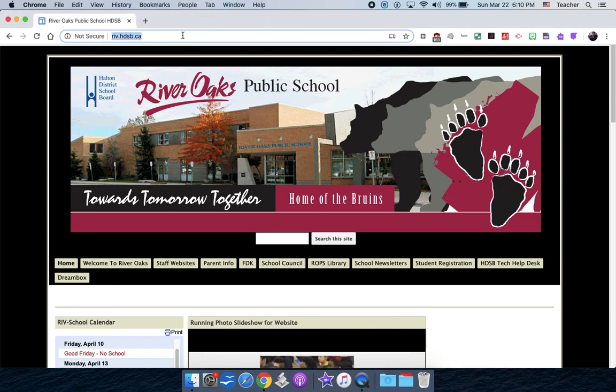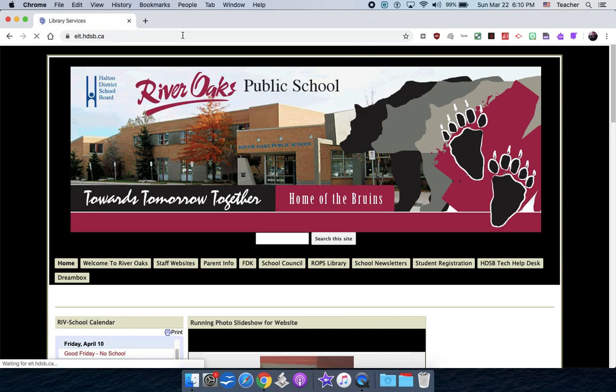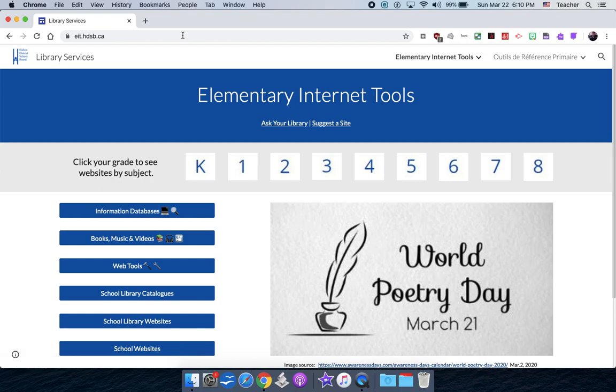The first place you're going to want to go — and your kids should know this site — is the EIT, the elementary internet tools at eit.hdsb.ca. The reason this is such a cool site is that everything on here has been collected. It's either been paid for by the ministry or the board. It's all material you can trust. It's not just random Googling or random YouTube videos.